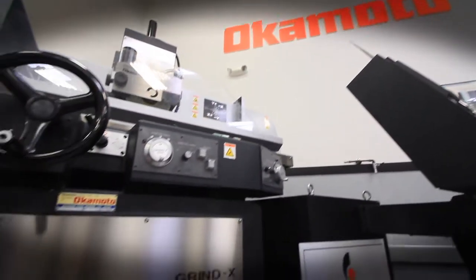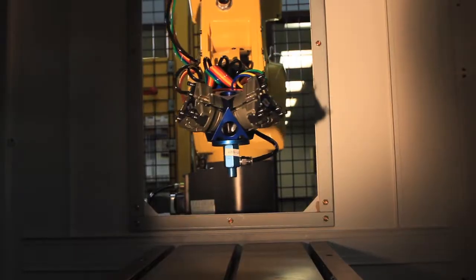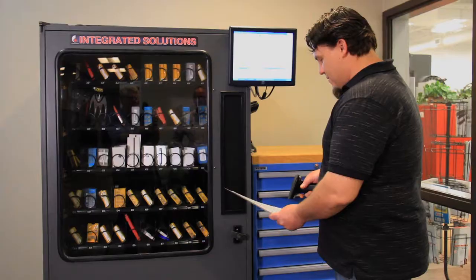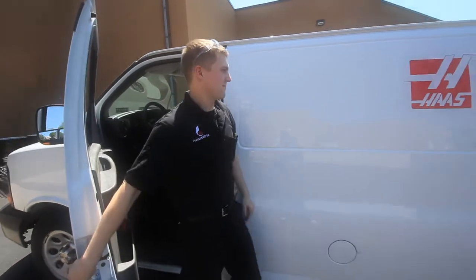Productivity brings to the plate the ability to help customers really get the most out of it through the support network — whether it's the applications guys that help you develop a process through a turnkey or a production ready package, or the tooling accessory side of things that helps bring the best tooling technology.